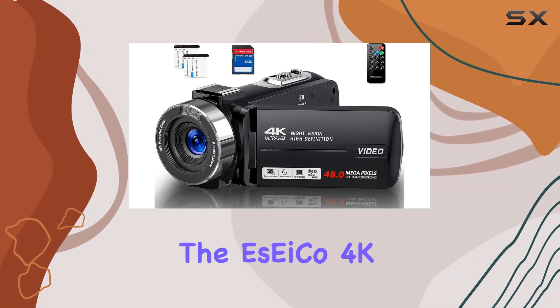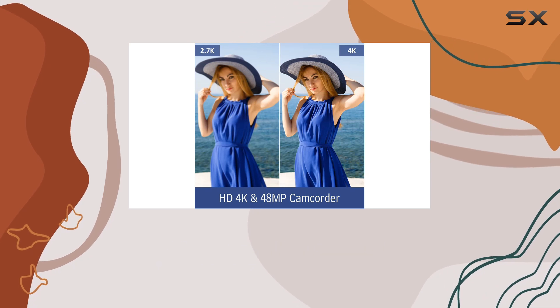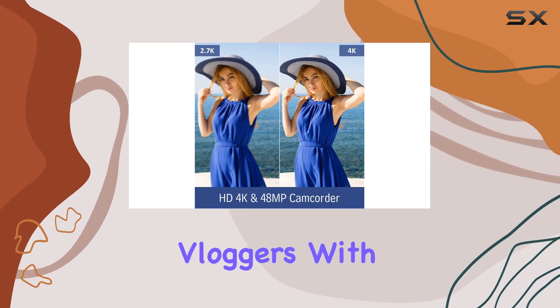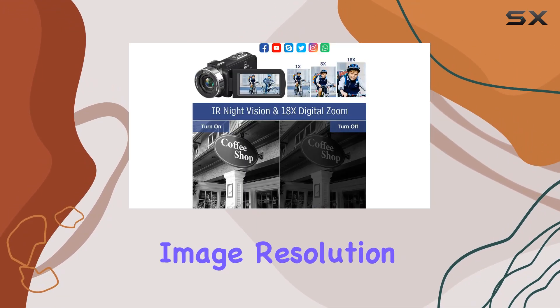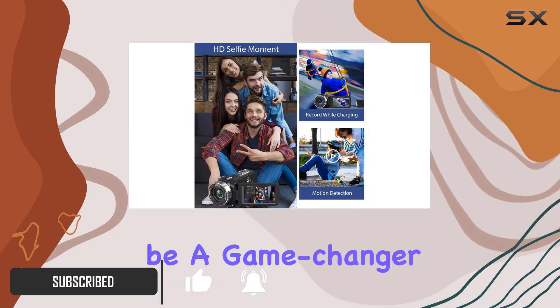Today we're diving into the ESEI Co 4K Ultra HD camcorder, a feature-packed device designed for content creators and vloggers. With a stunning 48MP image resolution and the ability to shoot up-to-4K video, this camcorder is poised to be a game-changer.